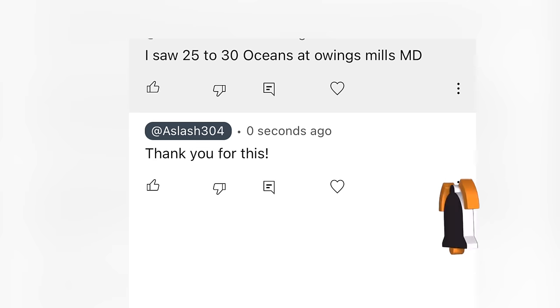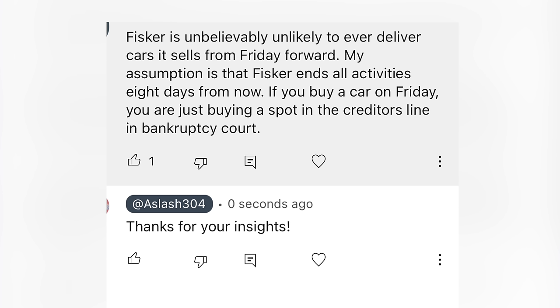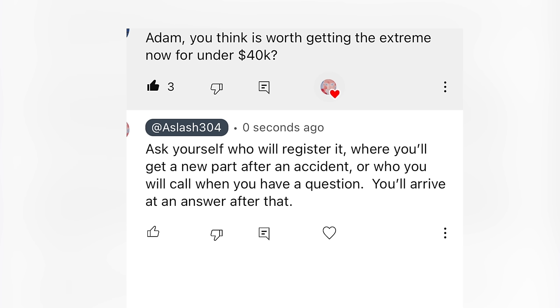Someone saw 25 to 30 Oceans at Owings Mills. Fisker is unbelievably unlikely to ever deliver cars it sells from Friday forward — the assumption is Fisker ends all activities in about eight days. If you buy a car on Friday, you are just buying a spot in the creditors line in bankruptcy court. Ask yourself who will register it, where you'll get a new part after an accident, and who you'll call if you have a question — and you'll arrive at your own conclusion.